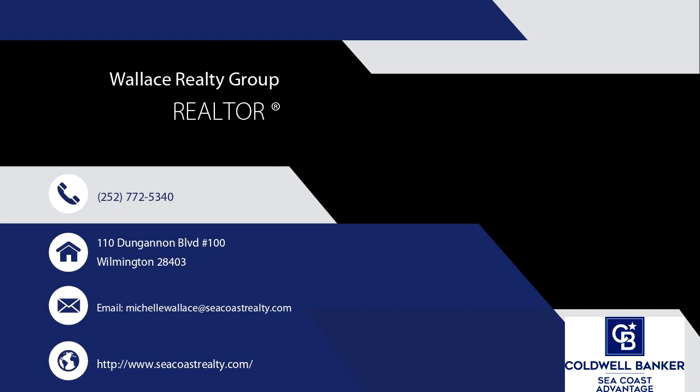Just 15 to 20 minutes to MCAS Cherry Point, restaurants, and shopping, and 30 to 40 minutes to the beautiful Crystal Coast beaches.